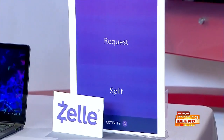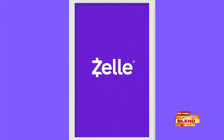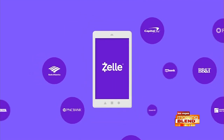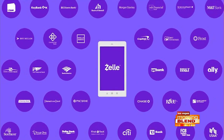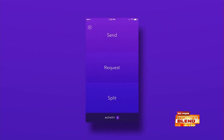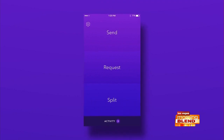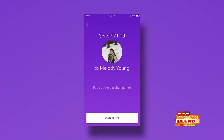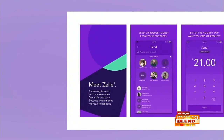Zelle works with most banks in the U.S. and allows you to transfer money directly from your account to someone else's using your bank's mobile app. You can use Zelle to send money to your dad or grad, or use the Zelle split feature to divide up a large gift cost among a bunch of family and friends so you can buy them something extra special. Zelle doesn't have a fee, but it's still a good idea to check with your bank first.